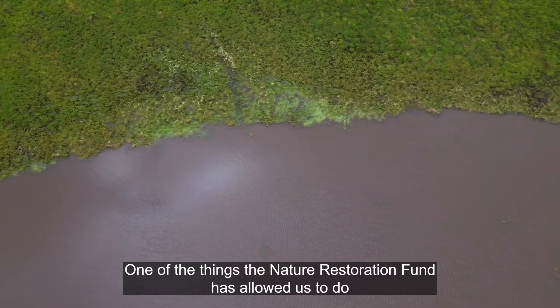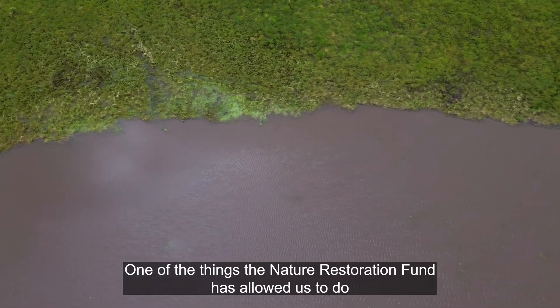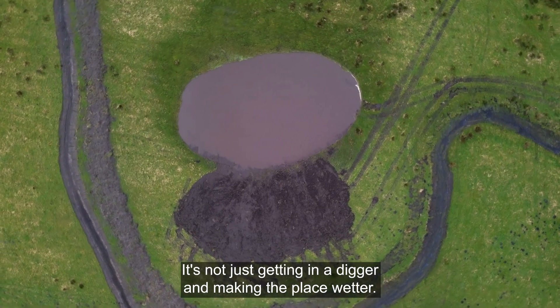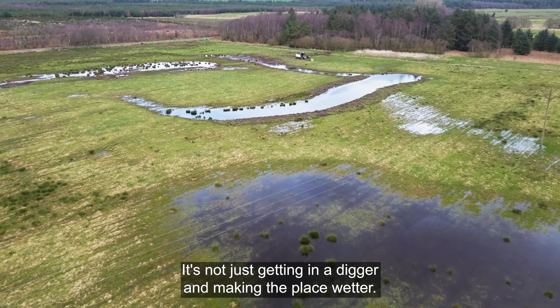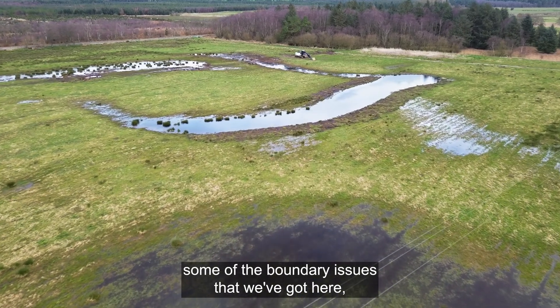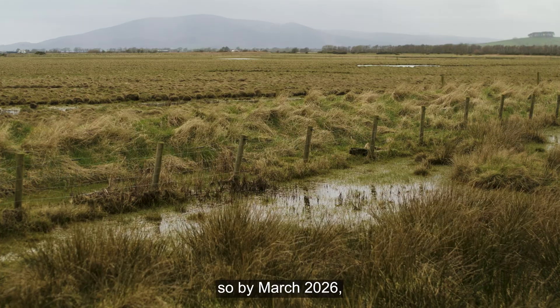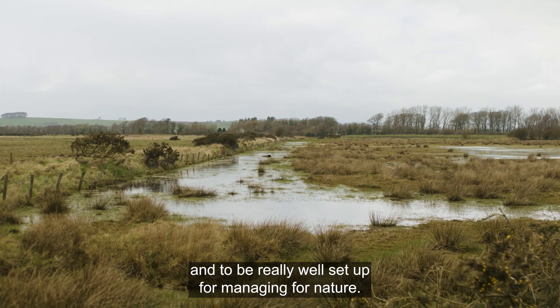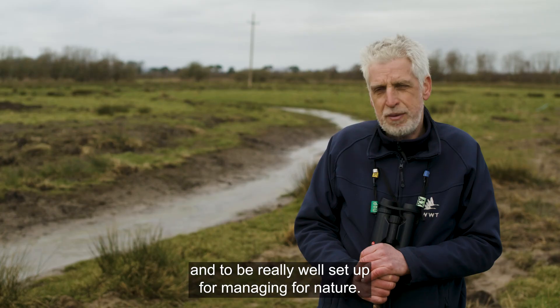One of the things the Nature Restoration Fund has allowed us to do is to restructure the land. It's not just getting in a digger and making the place wetter — we've been able to tackle some of the boundary issues that we've got here. So by March 2026 we're expecting the site to be looking very different and to be really well set up for managing for nature.